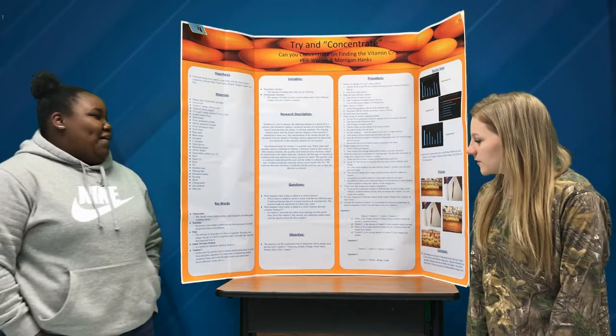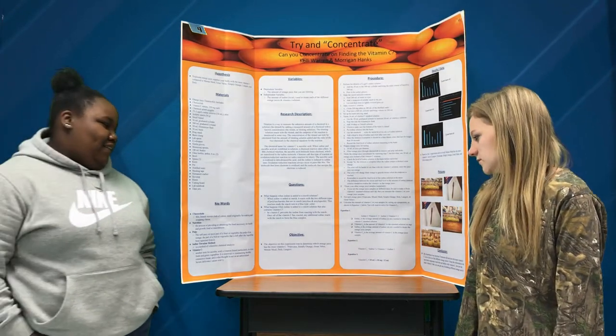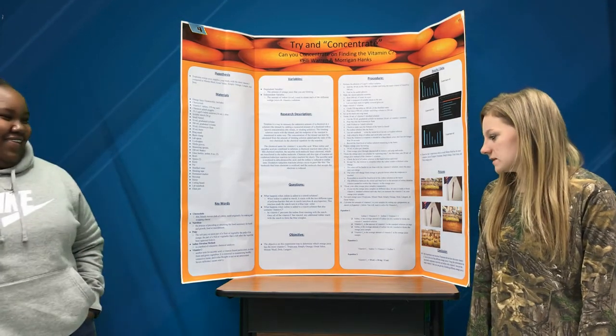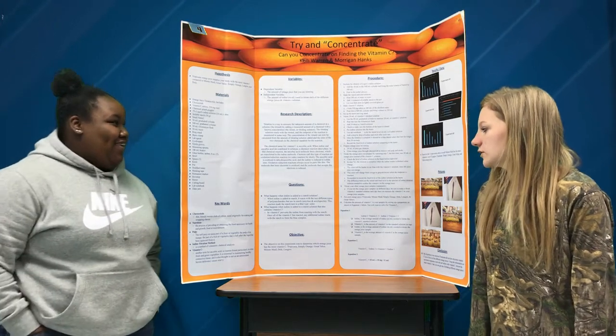The objective of our project is to experiment and determine which orange juice has the most vitamin C — Tropicana, Simply Orange, Great Value, Minute Maid, Dole, and Lankrews.